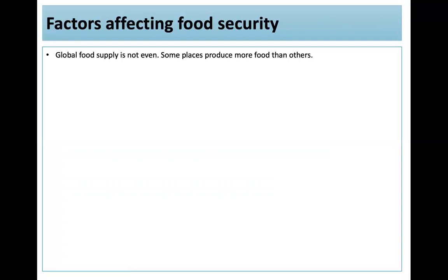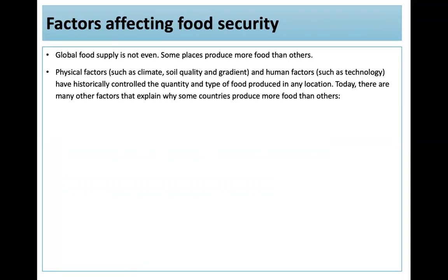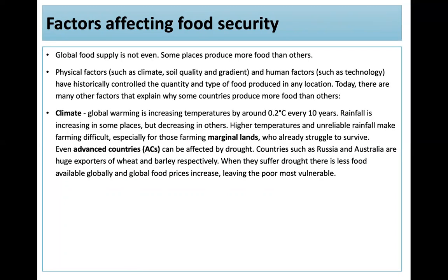There are lots of factors affecting food security. Physical factors like climate, soil quality, and topography, and human factors like technology, have historically controlled food production. Global warming is increasing temperatures by around 0.2 degrees every 10 years, with rainfall increasing in some places but decreasing in others. Higher temperatures and unreliable rainfall make farming difficult, especially on marginal lands. Even advanced countries can be affected by drought — Russia and Australia are huge exporters of wheat and barley respectively; when they suffer drought, global food prices increase, leaving the poor most vulnerable.